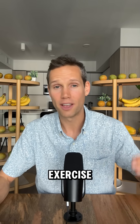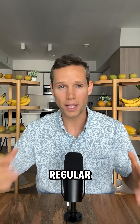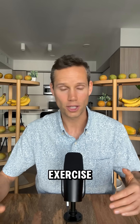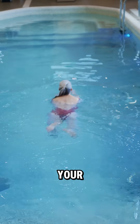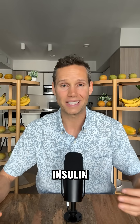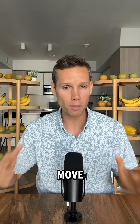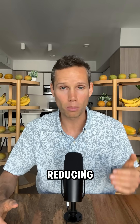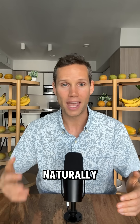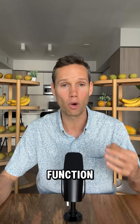Number two: cardiovascular exercise four to five times per week. Regular aerobic exercise, such as brisk walking, cycling, or swimming, helps your muscles become more insulin sensitive. When you move your body, your muscles take up glucose for energy, reducing your blood sugar levels naturally and improving insulin function over time.